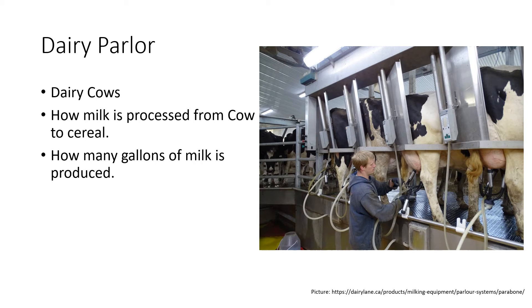They'll put it in a carton and then take it to your store, or the store will come pick it up. That's when you take it off the shelf and pour it into your bowl of cereal or whatever you're making. That is how milk gets from the cow to cereal.